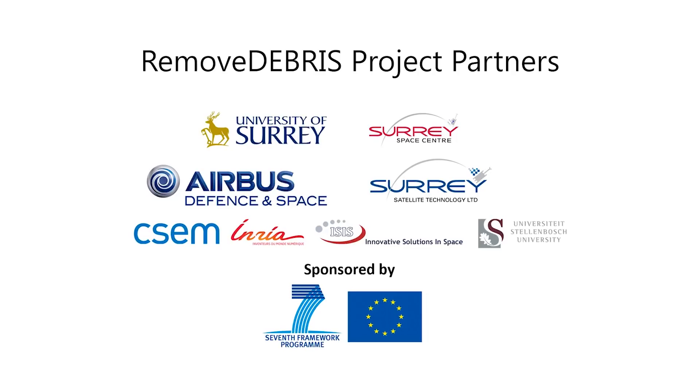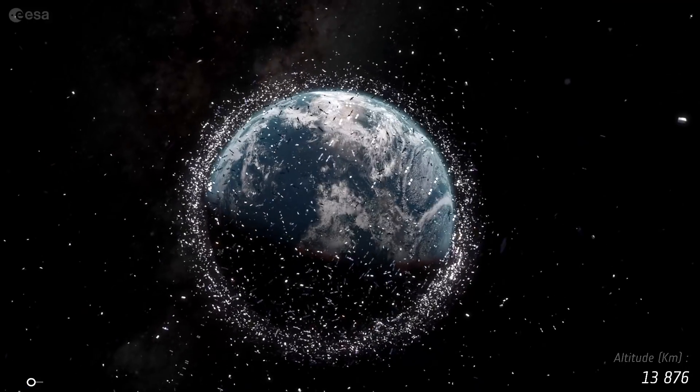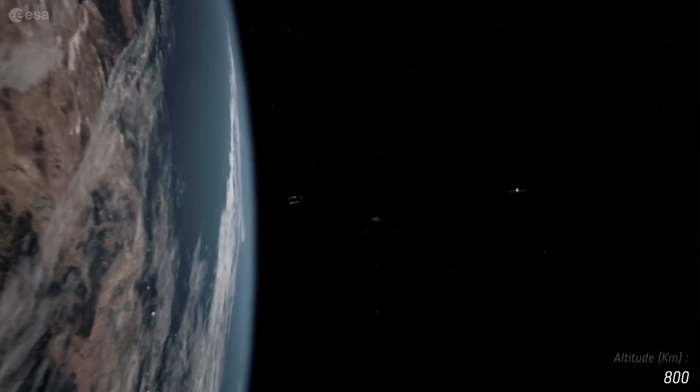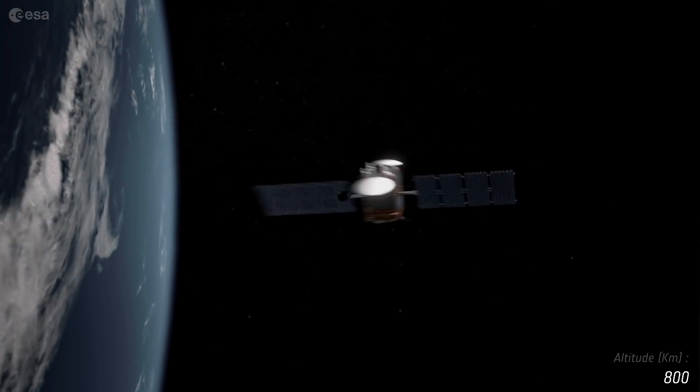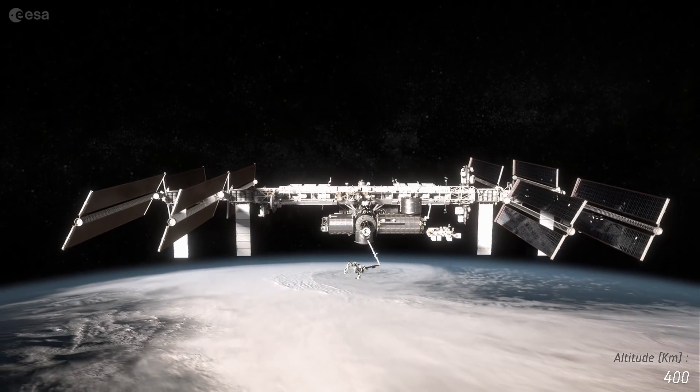What is the potential for the Kessler Syndrome? Around the Earth today, we have thousands and thousands of objects orbiting in the near frictionless environment of the cold vacuum of space. That is now a big hazard to future spaceflight, not just to robotic spacecraft but also to people working, for example, on the space station.